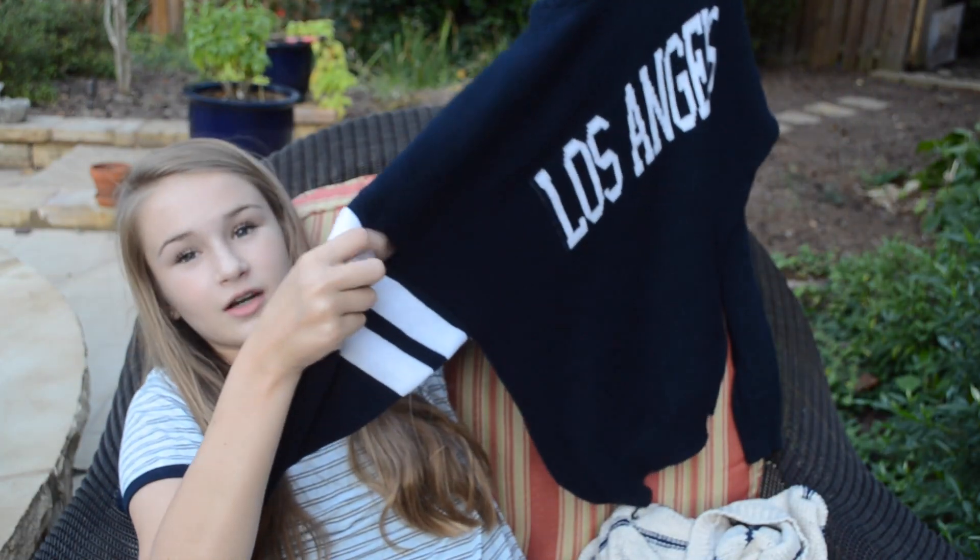Brandy Melville — I do not live near Brandy Melville, but my parents went to California without me and they went to Brandy Melville and gifted me something. I love it — it's just this Los Angeles sweater. It's super cute, it's navy blue. If you want to see what it looks like, watch my lookbook video.